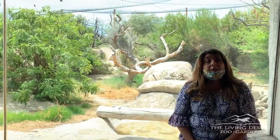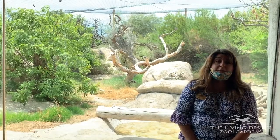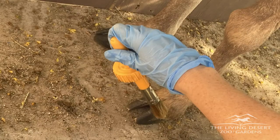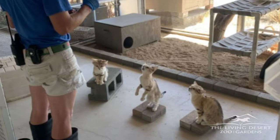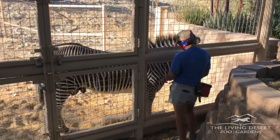Today I want to share some of the amazing positive reinforcement training successes the keepers have had. We use positive reinforcement training for a variety of reasons. We train to help the animals be voluntary participants in their own health care — training behaviors like standing on a scale for routine weights, body presentation, or vaccine injections. The more we can help the animals be comfortable with this training, the safer and less stressful for everyone.